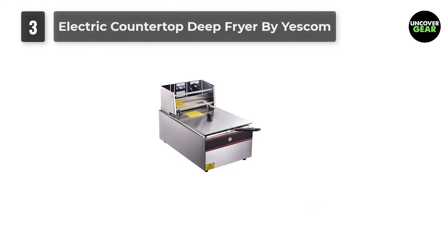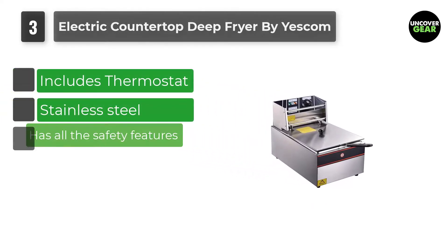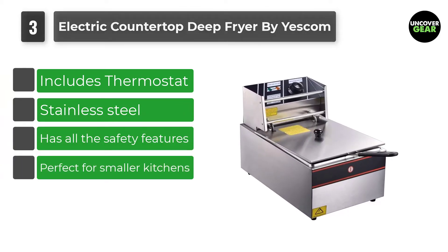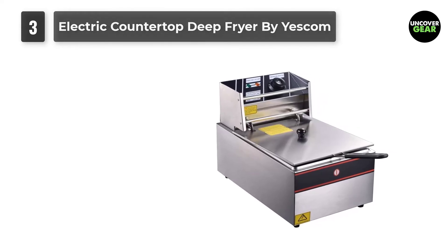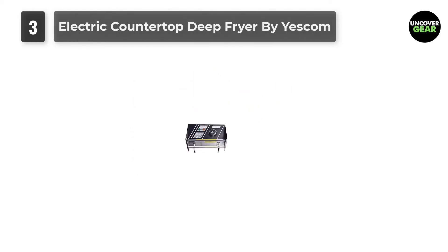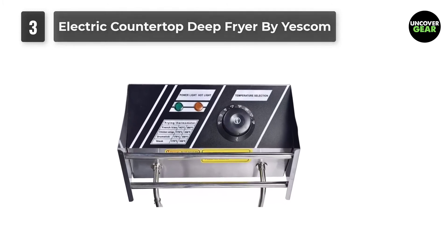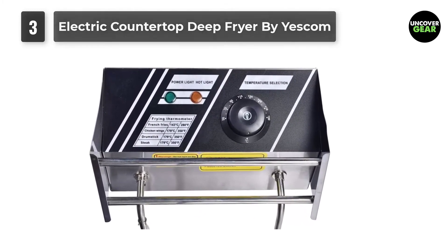Number 3: Electric Countertop Deep Fryer by Yescom. This is the third product on our list of the best commercial deep fryers, and it's quite different from the other two products we have mentioned. This deep fryer is smaller compared to the last two, which means it's perfect for your home kitchen — however, it can be used at restaurants too. When you buy the total package, you will get a stainless steel single tank, a basket, a lid cover, and a residue plate, all in stainless steel.